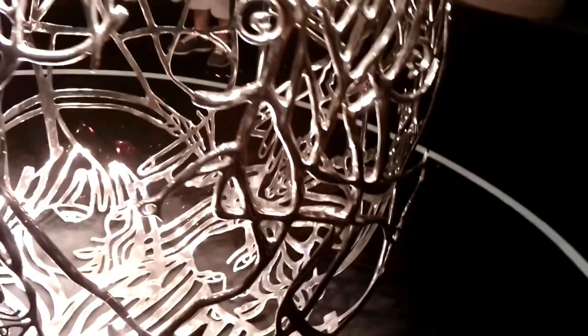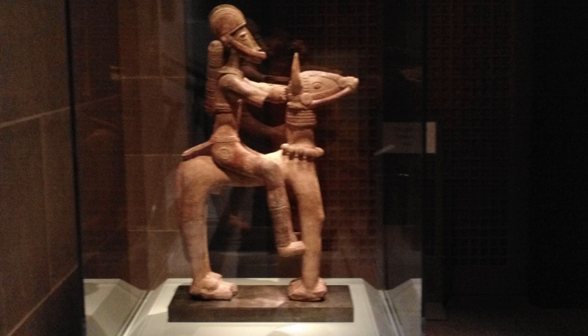Now that we've looked at this beautiful modern art, let's take a step back in time to Africa's ancient past. We're headed to Mali, at about the 13th to 15th century.